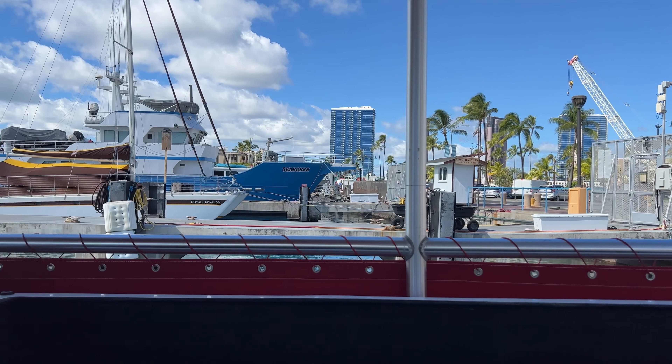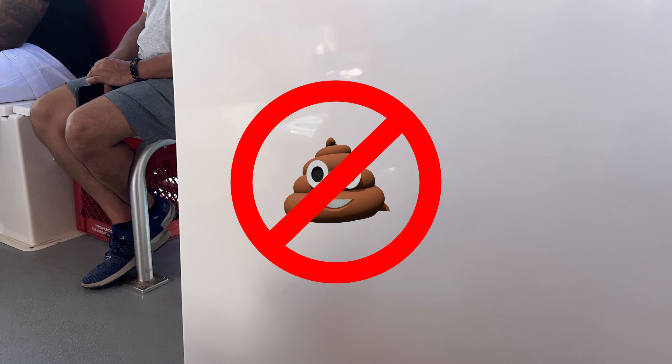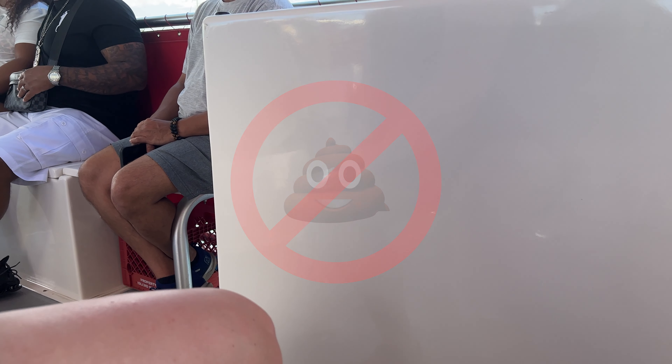Someone's overboard! So what that means is you can only go number one in the bathroom. That's pretty much it. Do you guys have any questions before we head out?